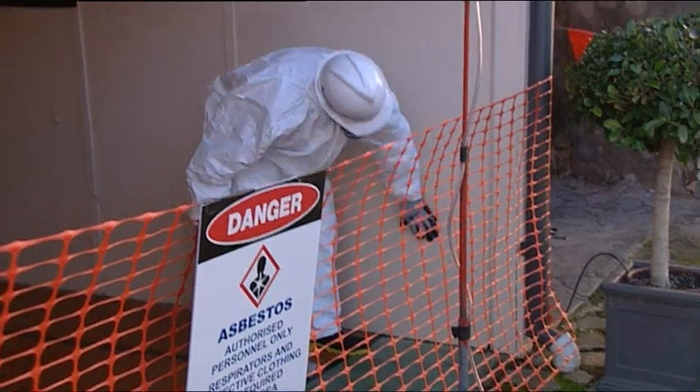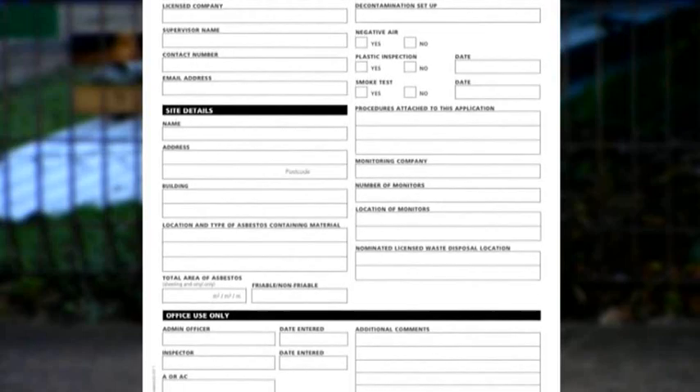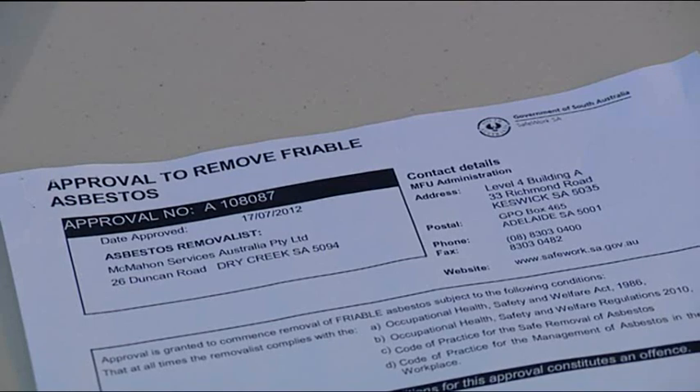A licensed contractor will determine the needs for the removal and work out the safest possible way to remove the asbestos. Firstly, they will complete an application to SafeWork SA to get an approval prior to the activity being carried out, which is greater than 10 square metres. This approval will be displayed on the site, and adjoining properties will also be notified.